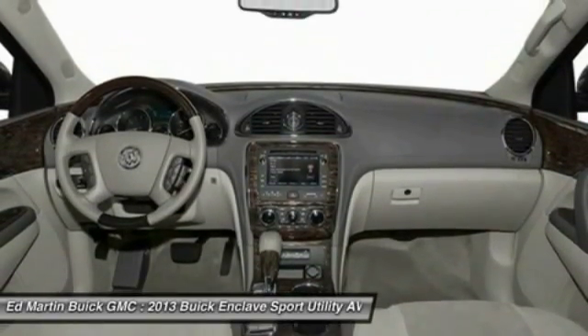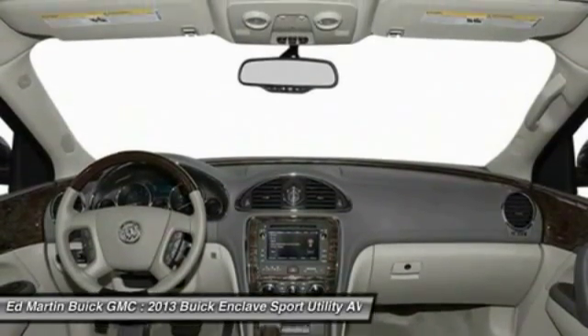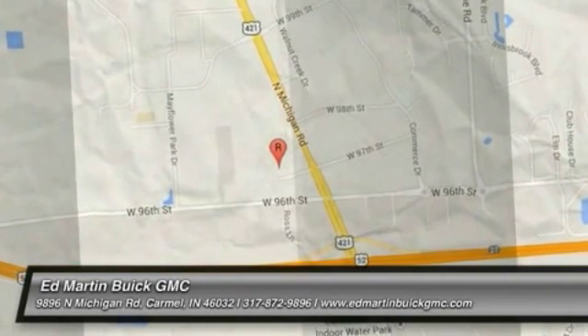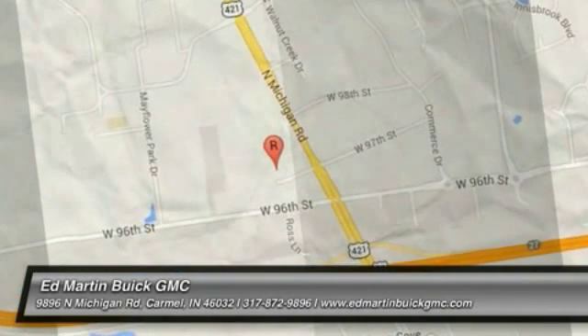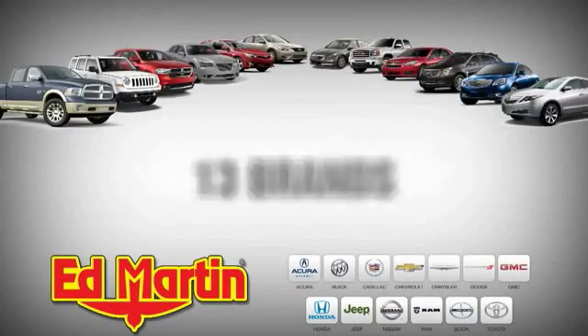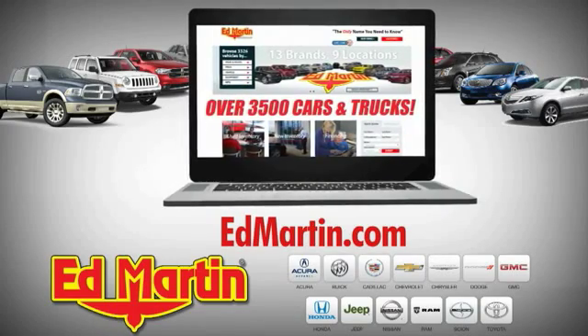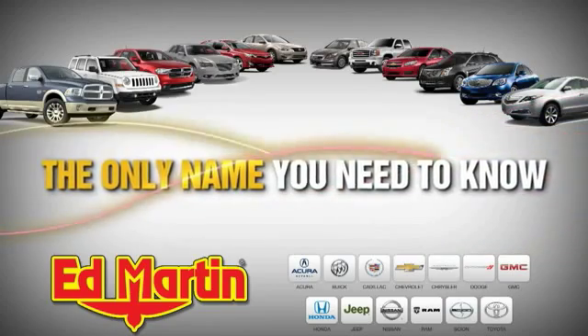Wouldn't you look great in this vehicle? Stop in today and see for yourself. Ed Martin is the only name you need to know.